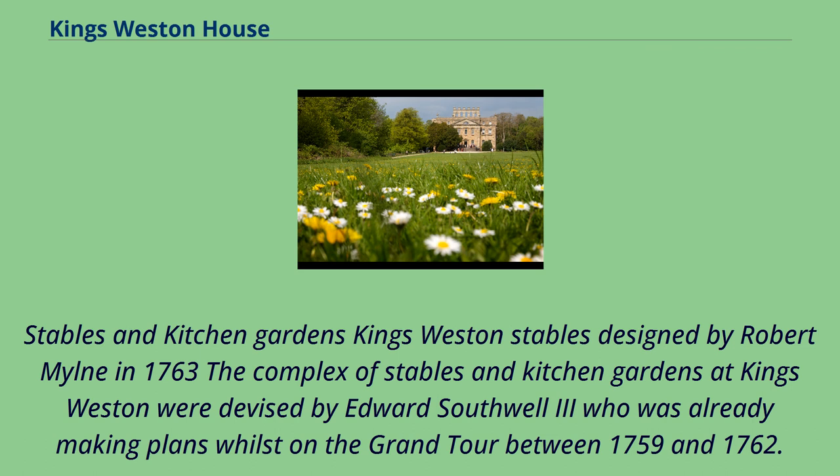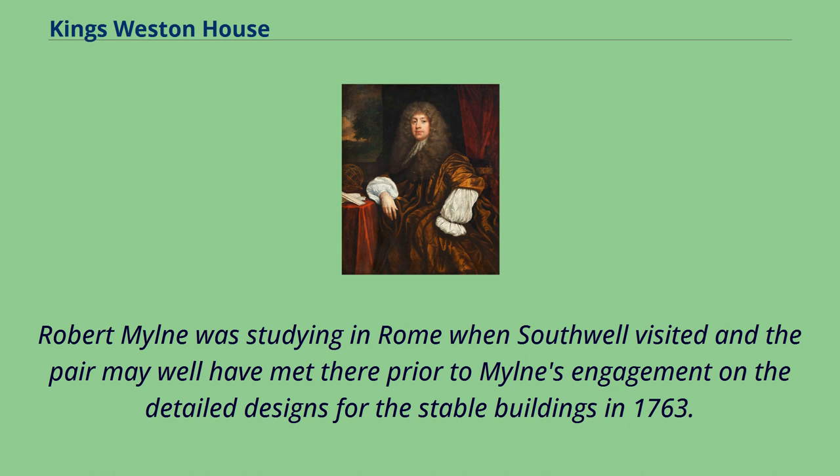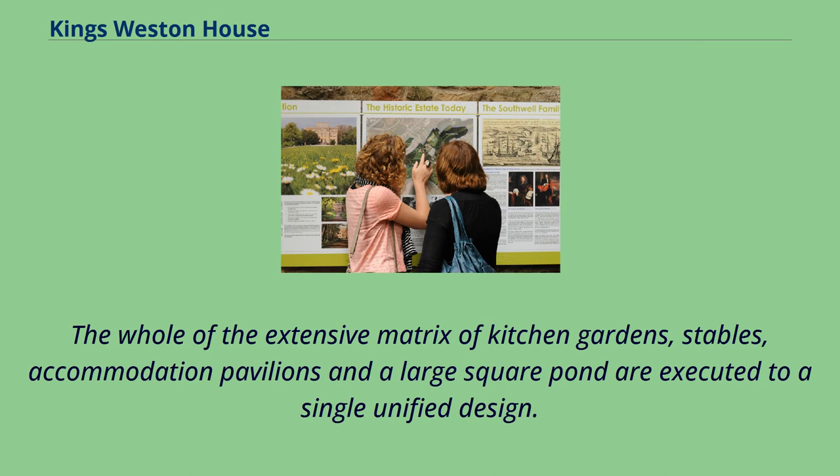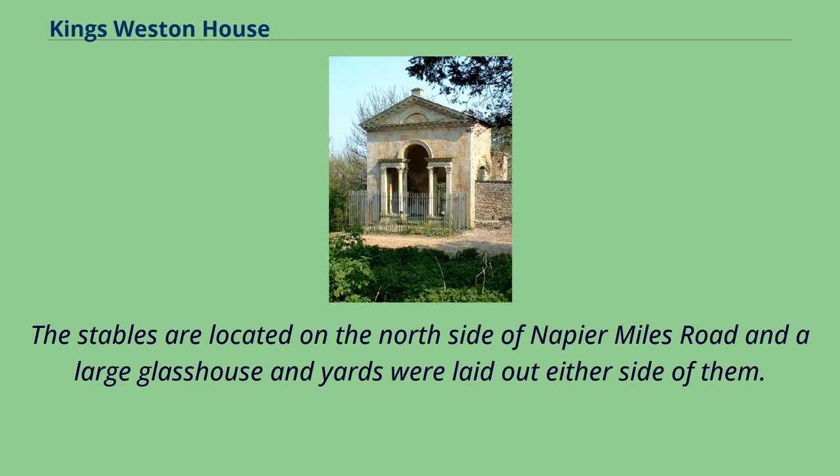King's Weston Stables, designed by Robert Milne in 1763. The complex of stables and kitchen gardens at King's Weston were devised by Edward Southwell III, who was already making plans whilst on the Grand Tour between 1759 and 1762. Robert Milne was studying in Rome when Southwell visited and the pair may well have met there, prior to Milne's engagement on the detailed designs for the stable buildings in 1763. The stables are noted in Milne's diaries — now held in the Library of the RIBA — as having been begun in 1763. The whole extensive matrix of kitchen gardens, stables, accommodation pavilions, and a large square pond are executed to a single unified design. The stables are located on the north side of Napier Miles Road, with a large glasshouse and yards laid out either side of them. An ice house was added later.